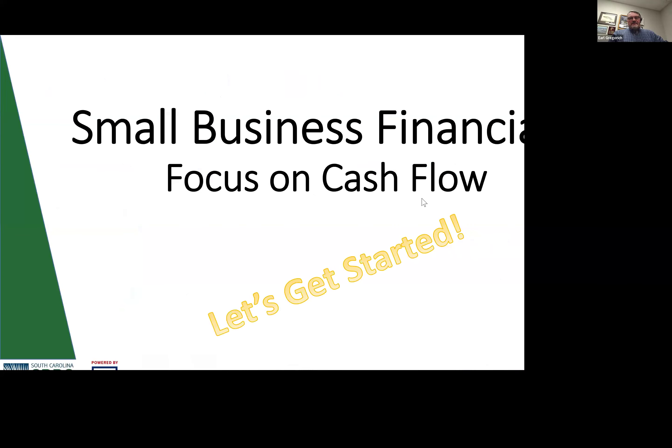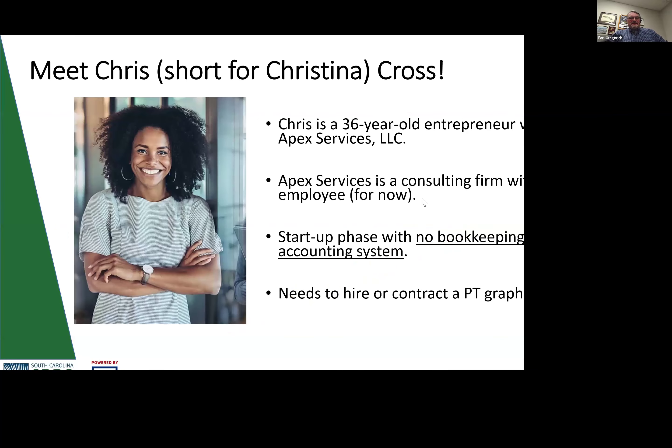So let's get started on our topic for today: cash flow. Cash flow is king, as was pointed out. And without cash, you're in a bad spot with a business. So let's talk about managing that cash.